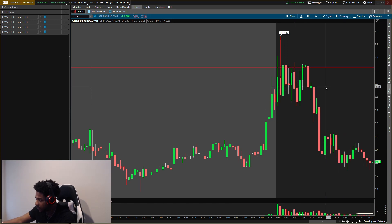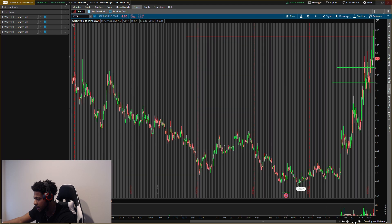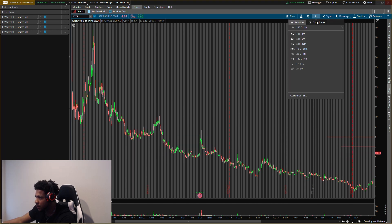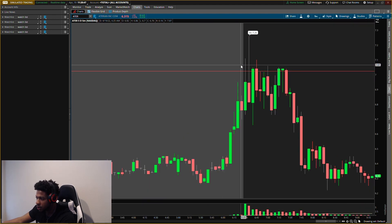I gave you guys two resistance levels — the first one was at seven dollars and the other was at eight dollars. What hit today? The seven dollar level hit perfect. It ran up, showed a lot of resistance right there. That's why I did not buy ATER today — heavy selling pressure came in right after it.